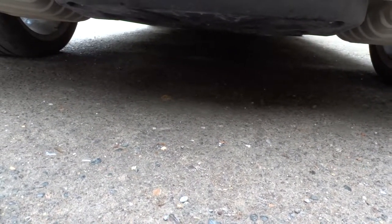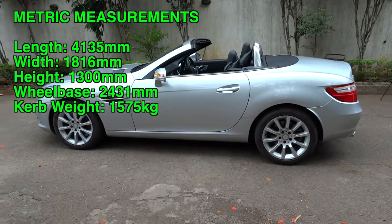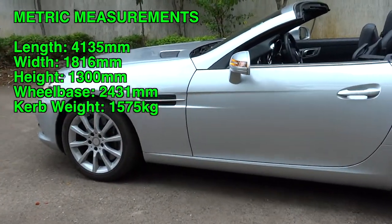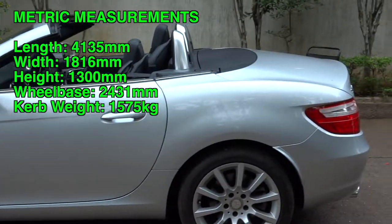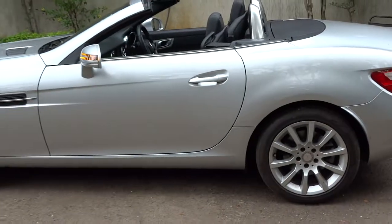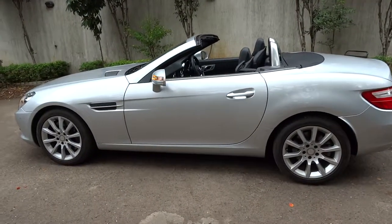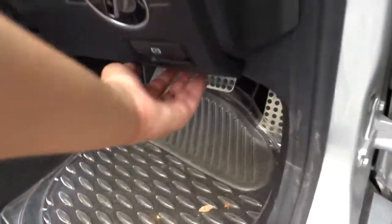The SLK comes with MacPherson strut front suspension and a multi-link rear suspension with front and rear stabilizer bars, coil springs, and gas-pressurized shock absorbers. This vehicle has a length of 162.8 inches, a width of 71.5 inches, and a height of 51.2 inches, running on a 95.7-inch wheelbase. Curb weight is about 3,472 pounds. We'll go ahead and pop the hood.